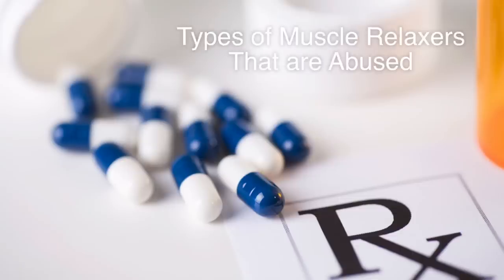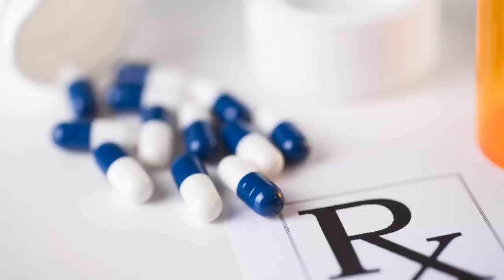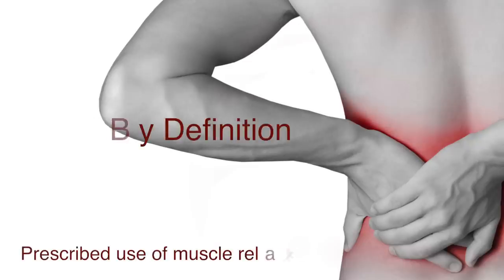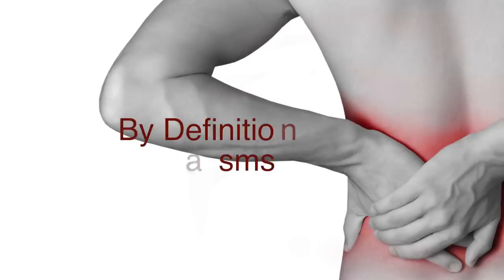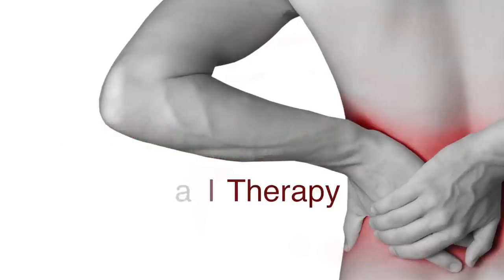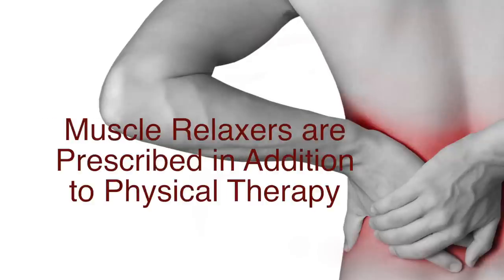Types of muscle relaxers that are abused. What is the prescribed use of a muscle relaxant? Muscle relaxants, by definition, are a group of drugs that are used to relieve muscle pain and spasms. The pain can range from mild to severe. Most times, muscle relaxants are prescribed in addition to physical therapy.